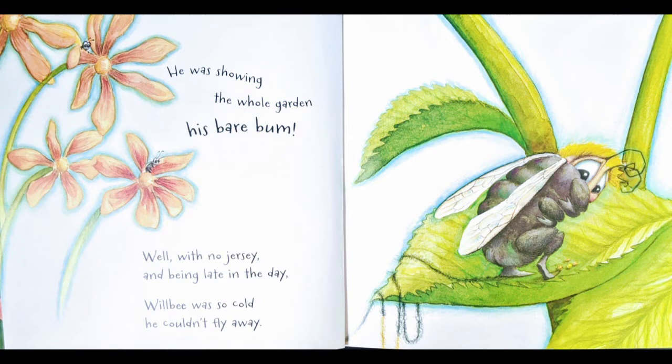He was showing the whole garden his bare bum! With no jersey and being late in the day, Will Be was so cold he couldn't fly away. Poor Will Be is huddled on a big green leaf — now he's just black, we see this little body with his wings and antennae and he looks so scared. We can see a little bit of thread from his sweater hanging down. Now we know this can't be true because bees don't have sweaters made of yarn, but it's a fun story — let's see what happens next!